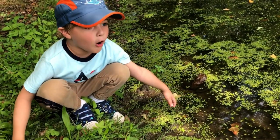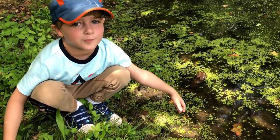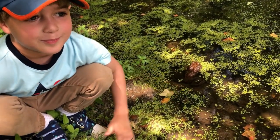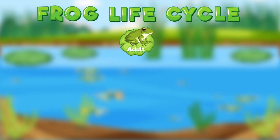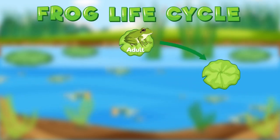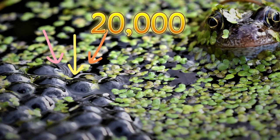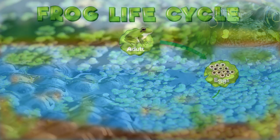What are tadpoles? Tadpoles are part of the bullfrog's life cycle. First, an adult frog lays thousands of eggs — as many as 20,000 during a breeding season. Then, the eggs hatch into tadpoles.